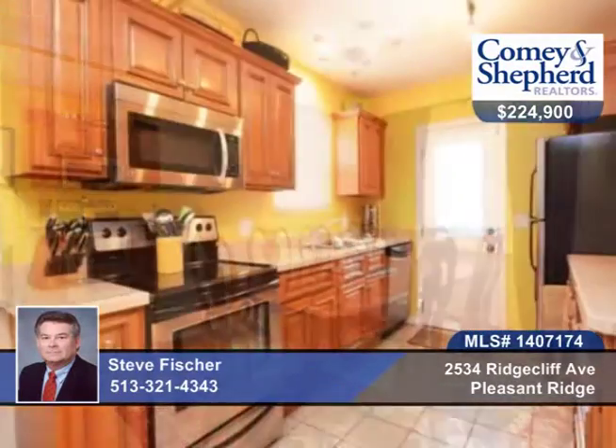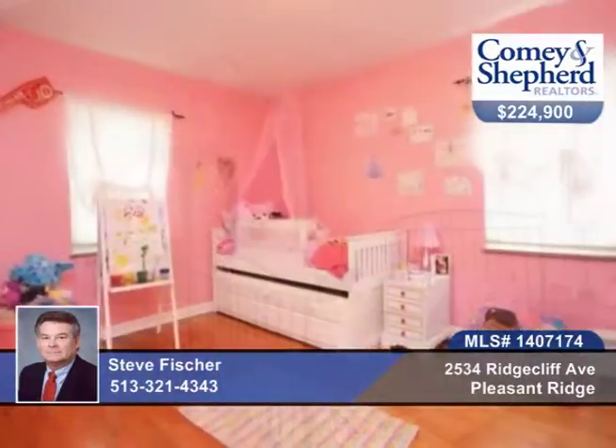Up next is this 3 bedroom 2 bath home with random width hardwood floors, an updated kitchen with stainless steel appliances, updated baths, large deck, newer mechanics and windows, lower level area, all in a cul-de-sac with a home warranty and ready to move into.